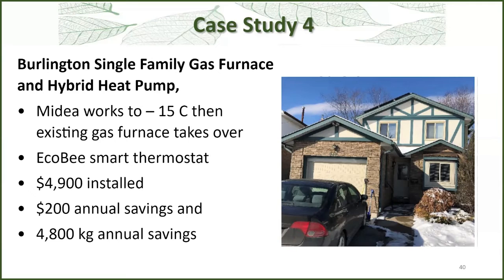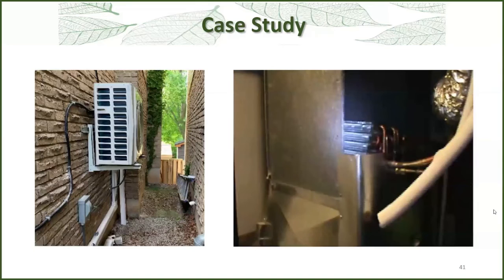This case: if you look up near the higher roof, the owner had solar panels. They had also insulated the basement with spray foam. They had a fairly new furnace but the air conditioning was on its last legs. So they went with the hybrid approach — works to minus 15 and then gas takes over. They had the ecobee smart thermostat, which took a little tinkering to work properly with the heat pump controller. It was $4,900 installed. They weren't saving much in annual energy costs because they'd already done so much to reduce those costs, but they were still saving close to five tons of carbon.